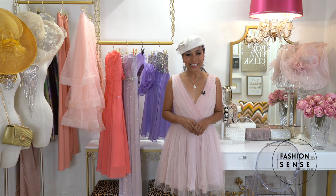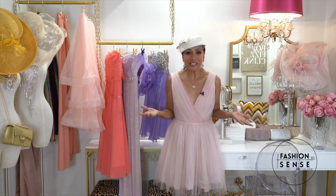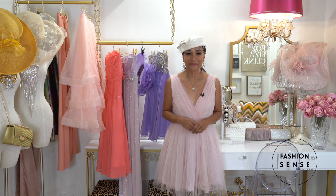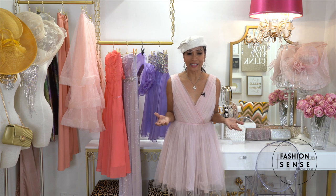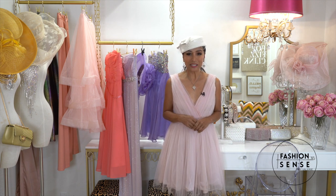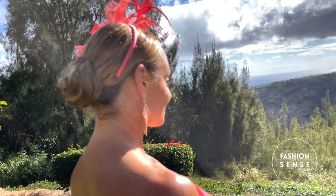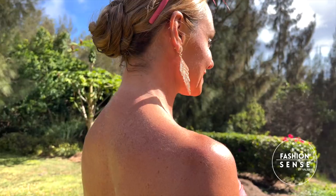Hi friends! So we finalized the menu, we set the table — now the biggest question remains is what to wear to an outdoor tea party. Getting dressed up for afternoon tea is all part of the excitement. Here are some ideas put together with the help from our friends at Calista. One of the prized possessions of an afternoon tea goer is a fabulous tea hat or fascinator.